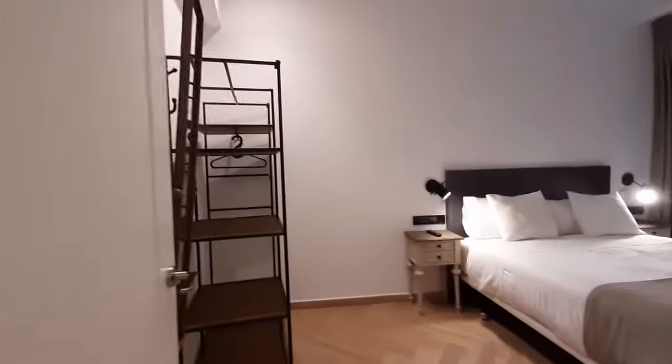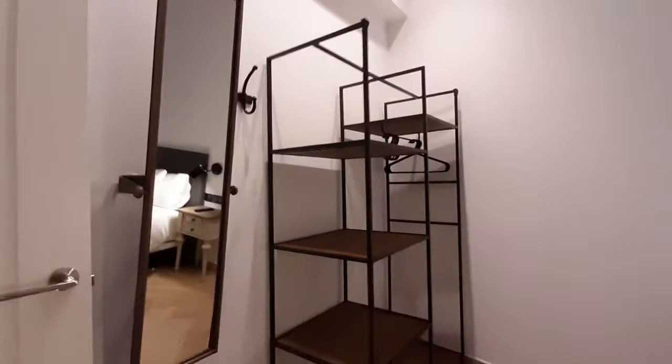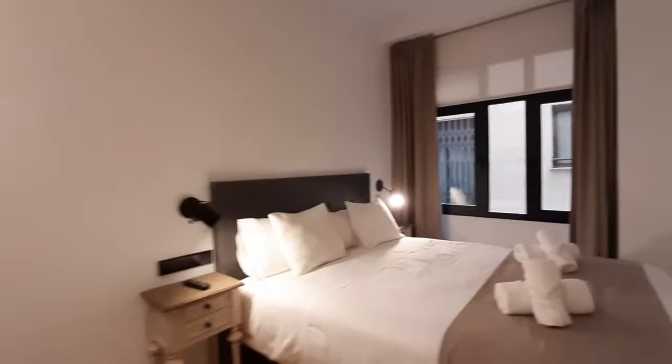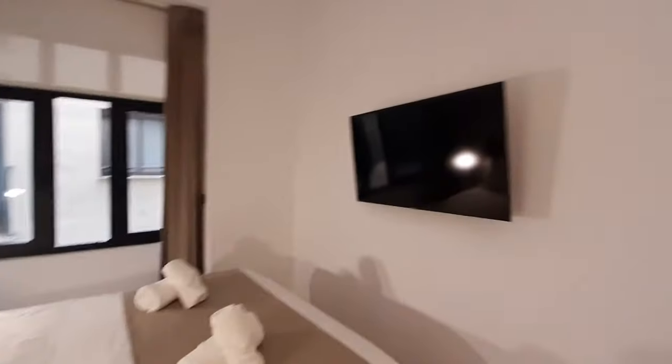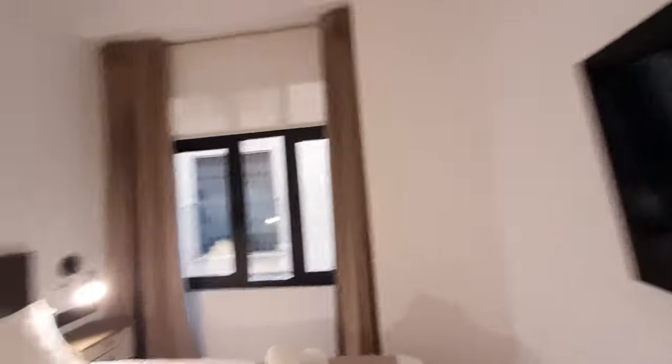This is the bedroom. You can see you have some shelving space there. You also have a mirror. You have a double bed with two bedside tables and lamps. You have another TV in the bedroom. And you have a street view window, which is the same view as the living room.